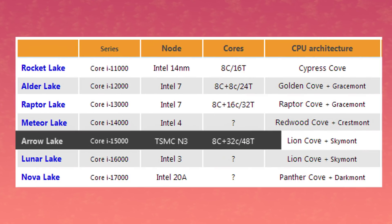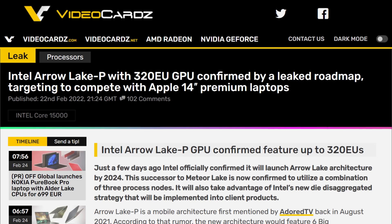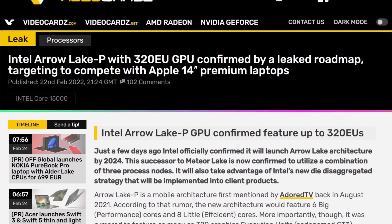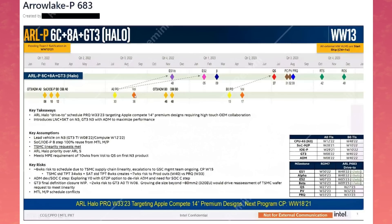This CPU would have Lion Cove big cores with SkyMont as their little cores. The impressive thing on the slide is how massive they plan on building their integrated graphics. GT3 — or at least that's the name on that slide — it's probably going to be Battle Mage B something. It will allegedly have up to 320 execution units. That's almost three and a half times the amount of execution units currently on Alder Lake's top-end laptop chip. The GT3 might even have more than 320 EUs by the time it's released.